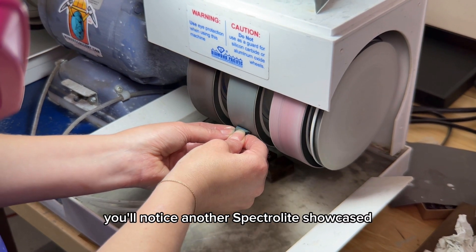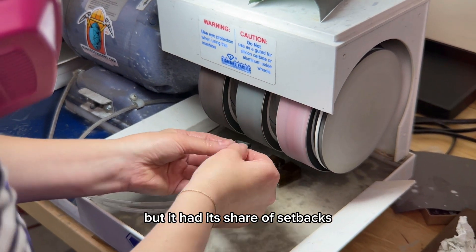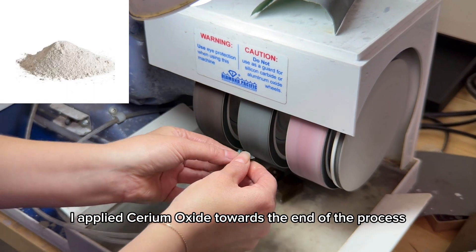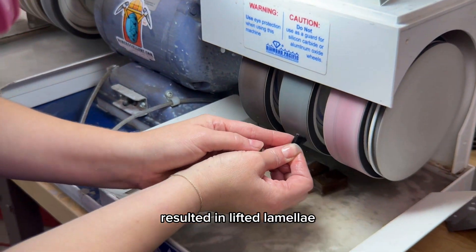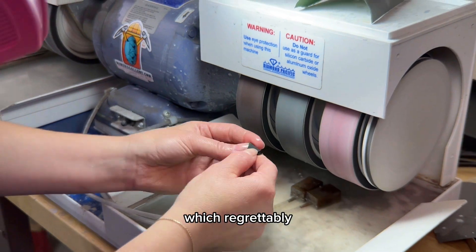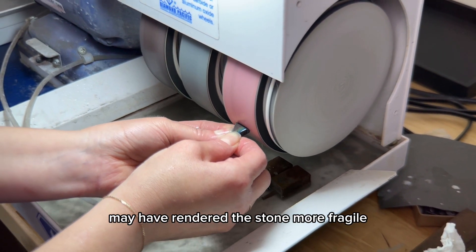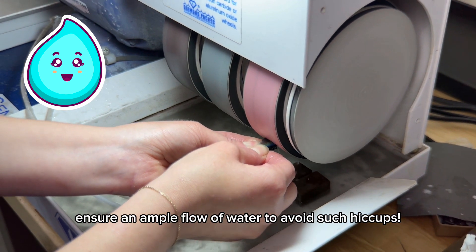At the end of this video, you'll notice another Spectrolite showcased within its bezel. Interestingly, it's the same stone but it had its share of setbacks, providing me with valuable lessons. In an attempt to enhance its appearance, I applied cerium oxide towards the end of the process. Unfortunately, insufficient water during that stage resulted in lifted lamellas. In addressing this, I had to backtrack, removing the affected layer, which regrettably led to a big chip on the triangle's corner. It seems the additional heat generated from exerting too much pressure with the cerium may have rendered the stone more fragile. Take a cue from my experience — always ensure an ample flow of water to avoid such hiccups.